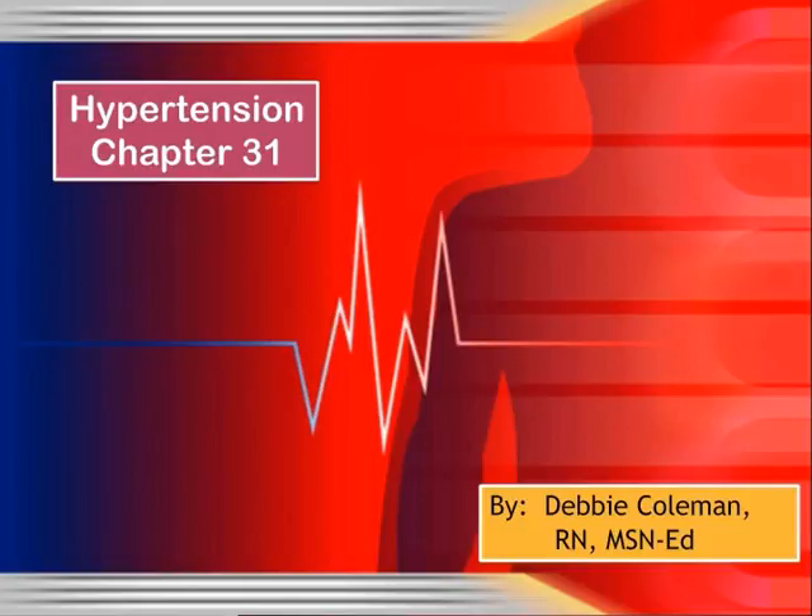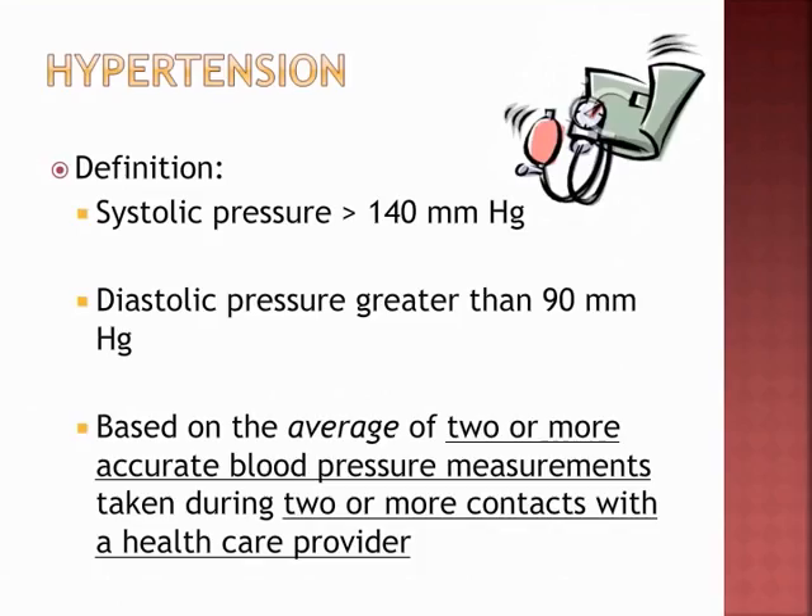Hypertension, Chapter 31. This slide is important because we need to know what to teach the community and our patients. By definition, hypertension is systolic greater than 140 and diastolic greater than 90. It's not just on one time that we take your blood pressure — it's based on an average of two or more accurate BP measurements during two or more contacts with the healthcare provider.